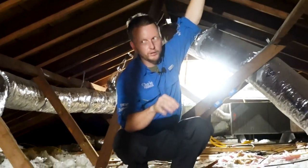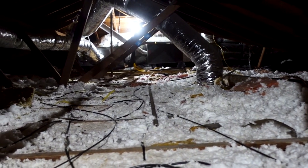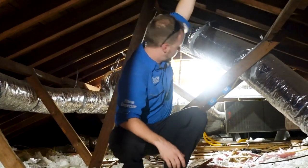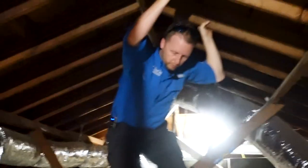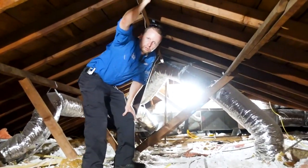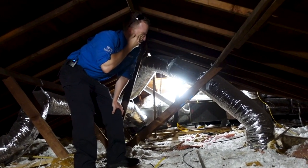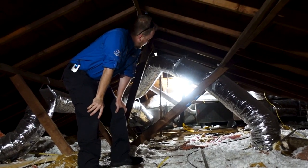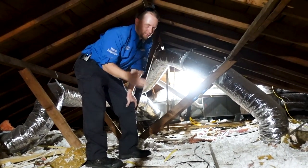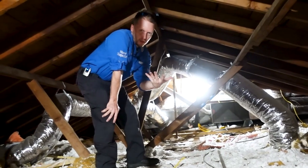Coming into the attic space, the first thing I noticed is there's no direct path to the unit, so you can't easily service it. Looking at the unit, those coils do look older, but you do have a newer furnace, which is a good sign — they replaced some of the unit. But you're still going to be looking at a new condenser and new coils for the attic space of the property. Let's take a look around the attic while we're here — everything you can see from the attic ladder gives you an assessment of what you're about to walk into.